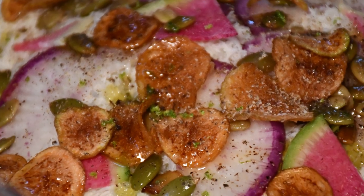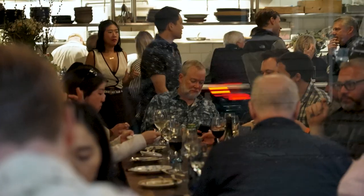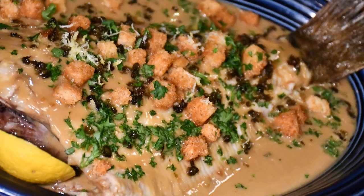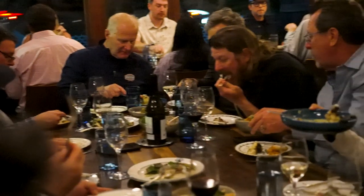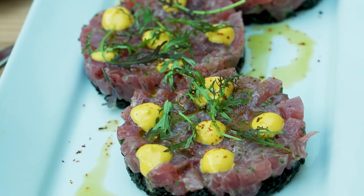I didn't know if we would ever be able to even get into it — that's how cool this restaurant is — and every single dish we tried was amazing. Our philosophy is to procure the best ingredients possible, all grown, raised, and caught locally, and treat them very simply. That's what we do every day.